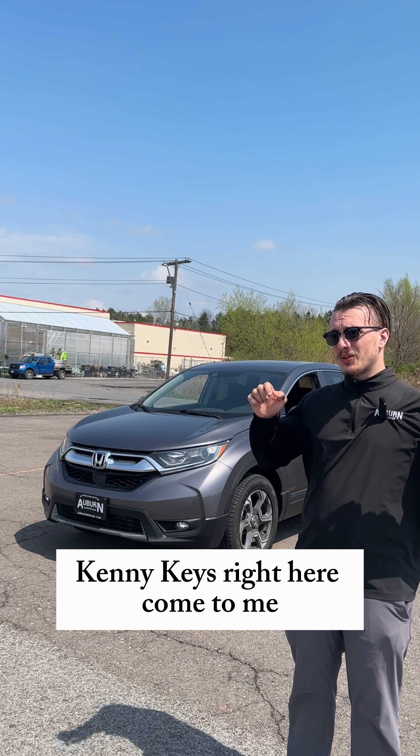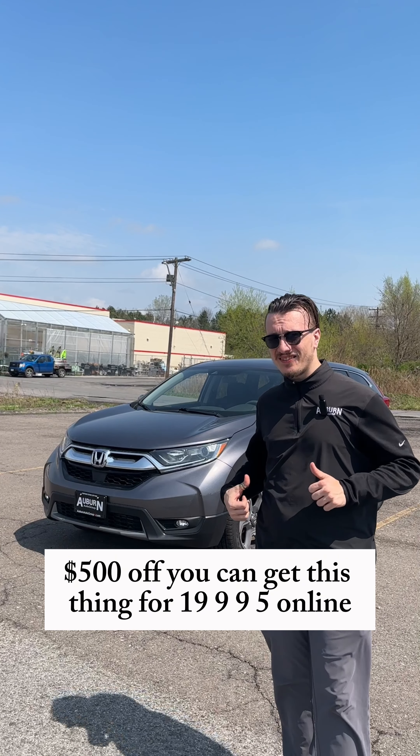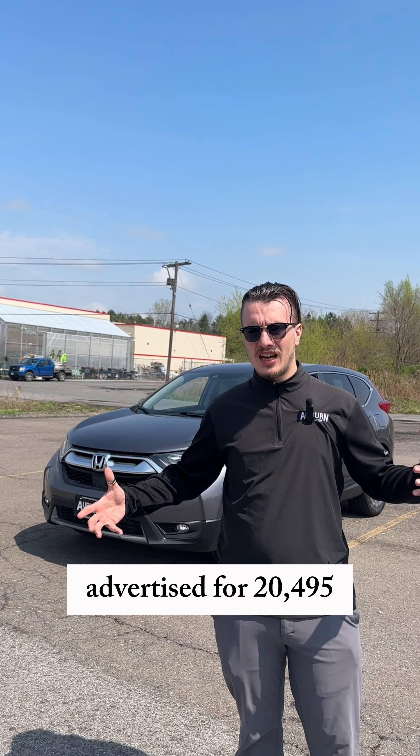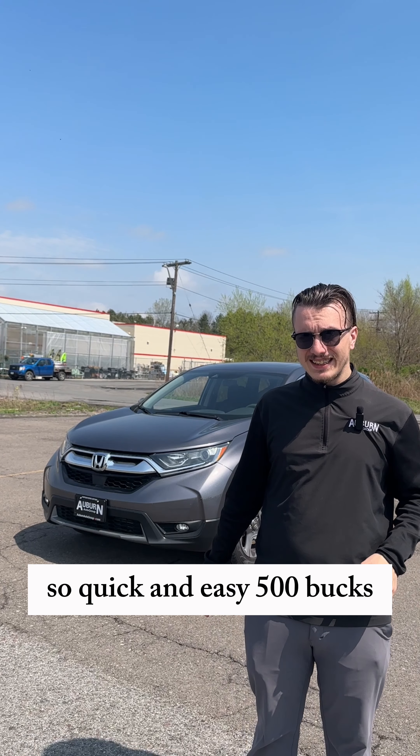Kenny Keys, right here — come to me. With $500 off, you can get this thing for $19,995. It's online advertised for $20,495, so that's a quick and easy $500 savings.